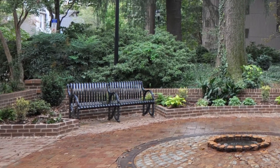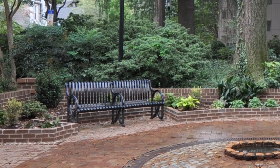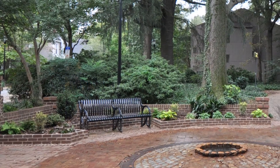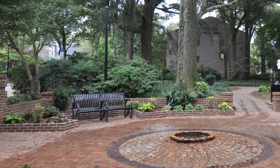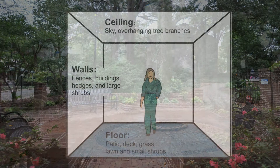Consider the experience of someone sitting on the park bench. Most likely, they will feel reasonably secure. The brick wall and dense vegetation form a protective physical and psychological barrier behind them. Also, the person has a commanding view of the entrances and can see anyone approaching. There are a few surprises.